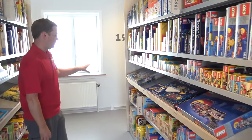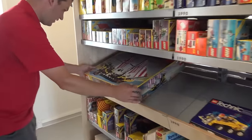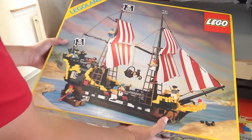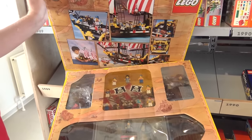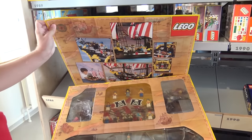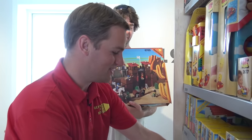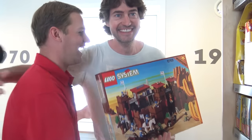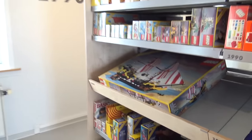Over here we start to get into the early 90s. We've moved through a lot of that section pretty quickly. You of course have the massive 1989 Black Seas Barracuda — look at this, incredible. I think the flap has already come off on this but you've got all of this inside. The famous LEGO pirate captain. And look what has just been delivered to me — my favorite set of all time! We'll come to that in a bit. It's good to know they've got it well preserved here.